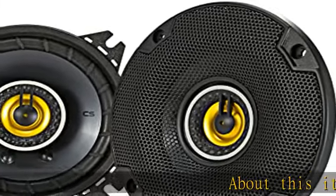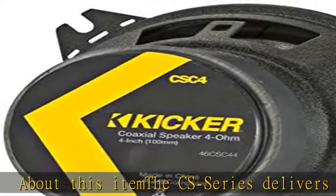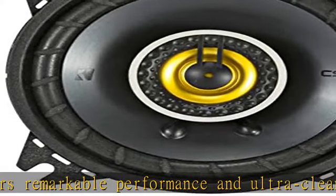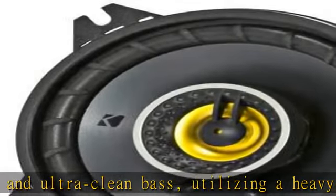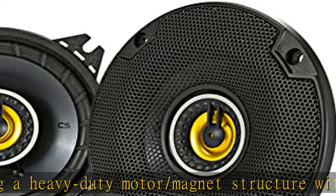About this item: the CS Series delivers remarkable performance and ultra-clean bass, utilizing a heavy-duty motor/magnet structure with EVC, extended voice coil, for even deeper lows. By drastically reducing the mounting depth, CS Series coaxial and three-way speakers will fit in nearly every make and model of vehicle on the road today.